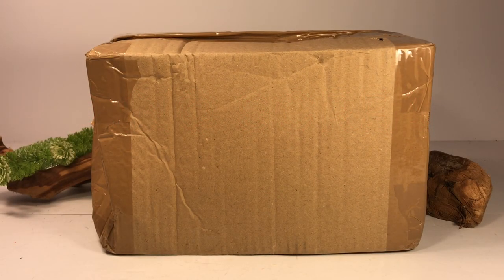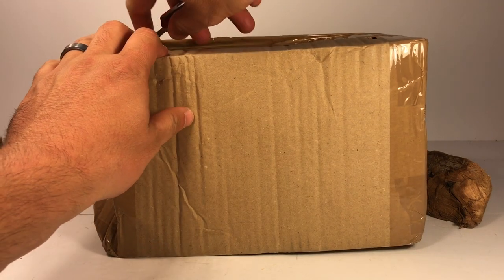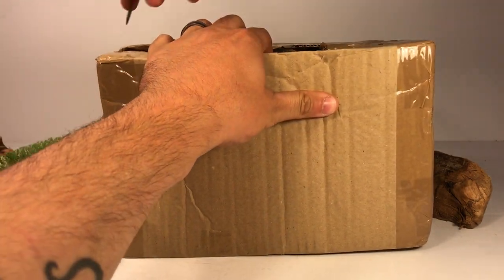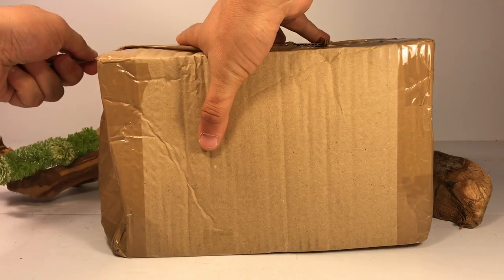Hey everyone, welcome back to another unboxing video! I just got a package in from everythingdinosaur.com — they are one of my favorite places to order dinosaur figures from. I just got the last of the 2019 Papo dinosaurs in here, so enough chit-chat, let's crack this box open and hopefully I will not cut myself like the last unboxing video I did.